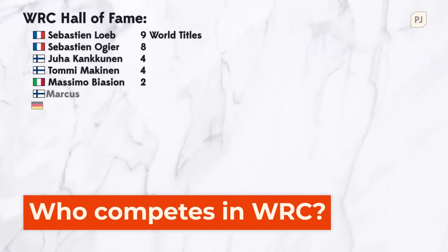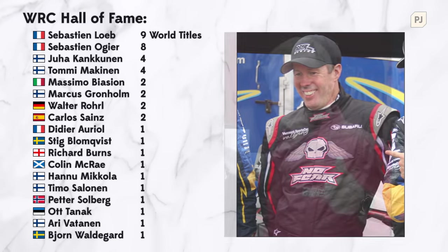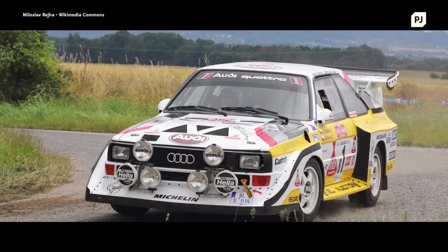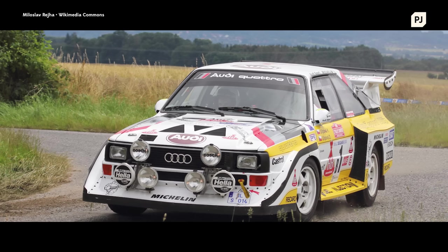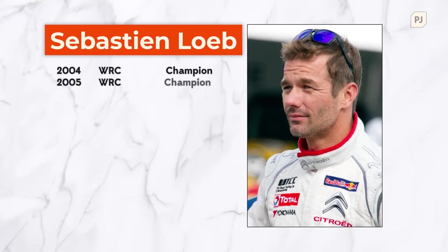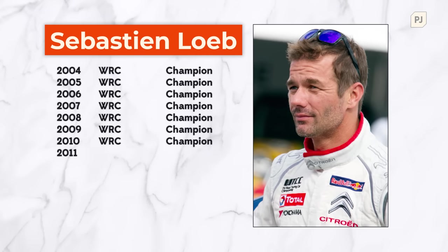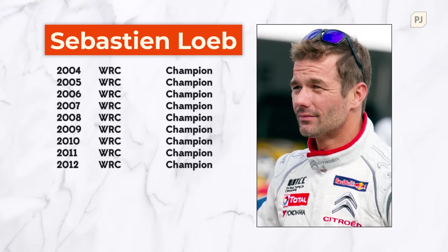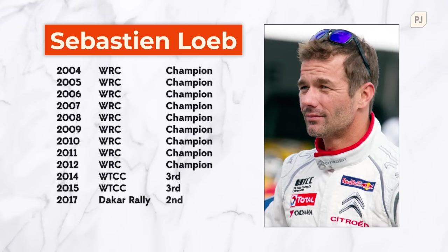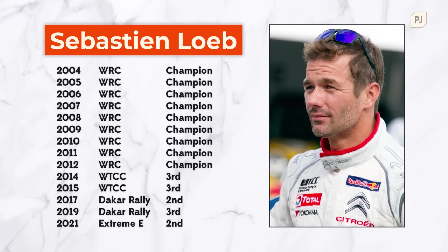Throughout the WRC's 50-year history, many legends have taken to the wheel. Colin McRae is a name you may have heard of, Tommy Mackinnon too. Going further back, you have drivers like Walter Rohl and Hannu Michela who tamed the wild beasts of the 1980s, and the modern era has its fair share of talent too. Sebastian Loeb is the most successful rally driver of all time, winning 9 World Championships. In recent years he's tried his hand at Rallycross, Dakar, Xtreme E and many other things, and in 2022 he makes a return to rally with the M Sport Ford team. He'll be competing part-time, but expect him to be fighting for victories.